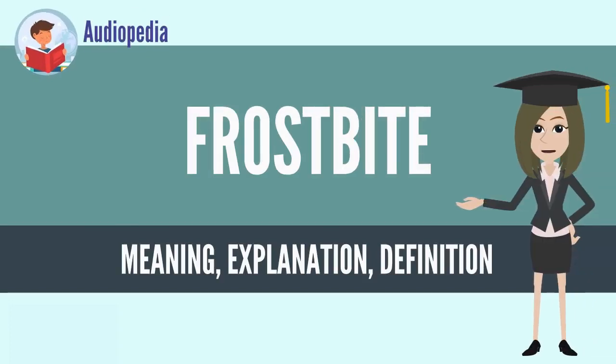Frostbite occurs when exposure to low temperatures causes freezing of the skin or other tissues. The initial symptom is typically numbness, which may be followed by clumsiness with a white or bluish color to the skin. Swelling or blistering may occur following treatment.